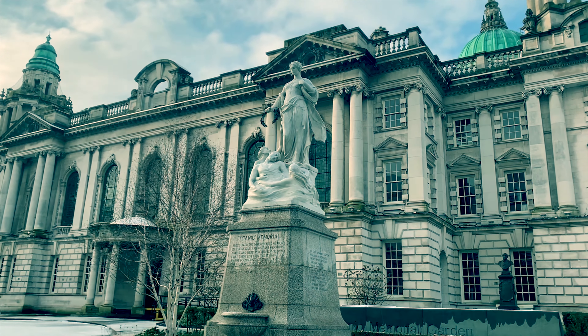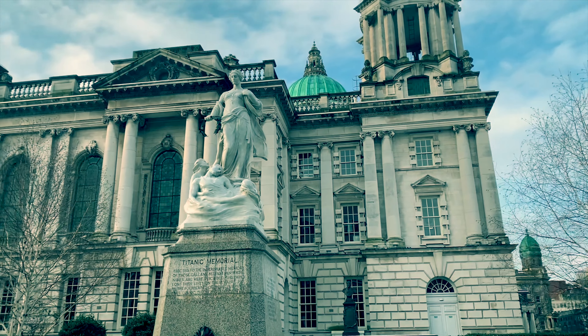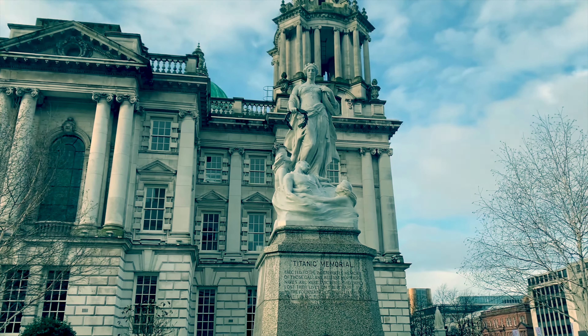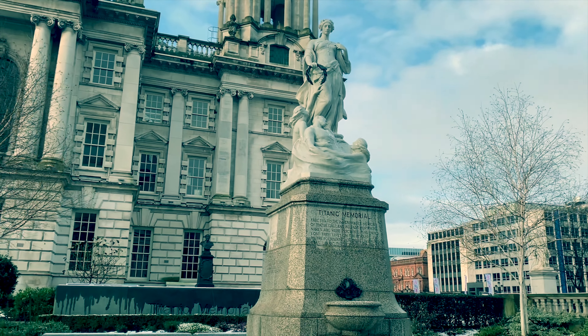Here we have a monument to the Titanic, a ship closely linked to the City Hall, since many of the workmen of this building also worked on the iconic ship. We now have a dedicated Titanic Museum in Belfast, which is the subject of another film.